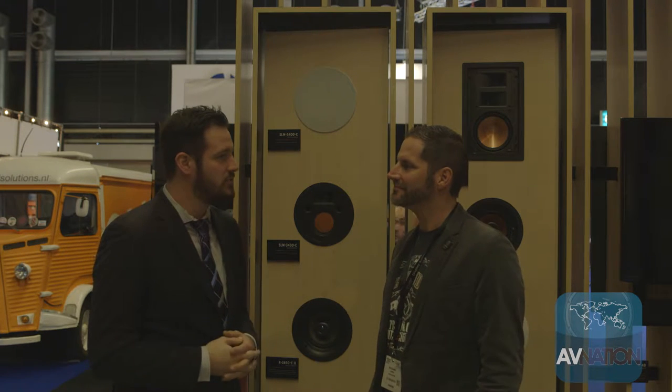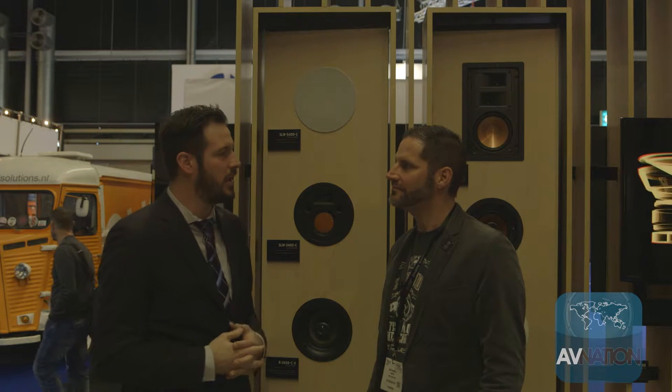Hey, this is Matt from AVNation.TV. We're here at ISE 2016 in the Klipsch booth. I'm here with my good friend Rob. Rob, how are you doing today? It's been a while since we've been in one of your booths. Can you show us what you're showing here at ISE?